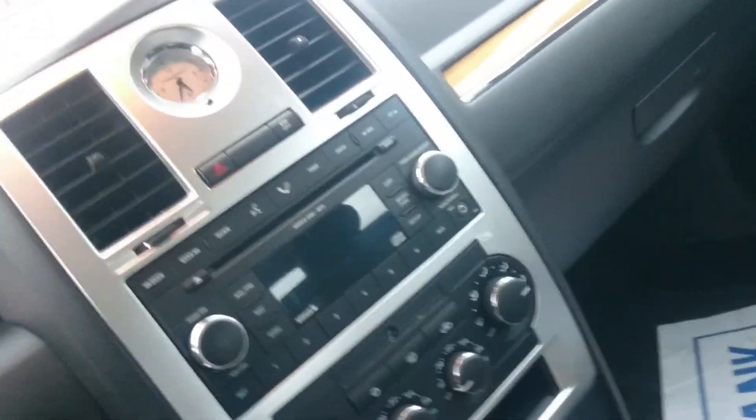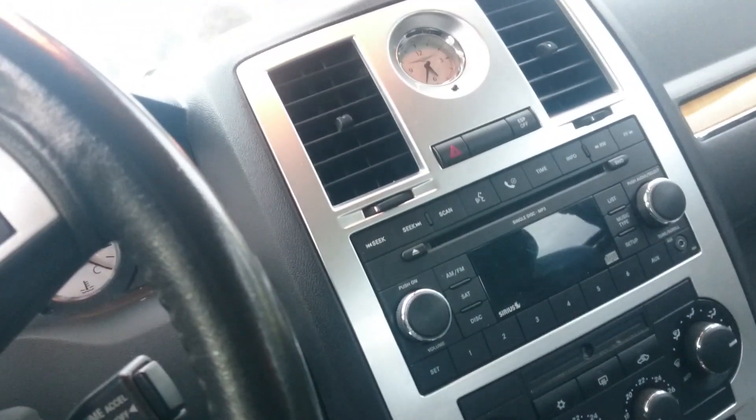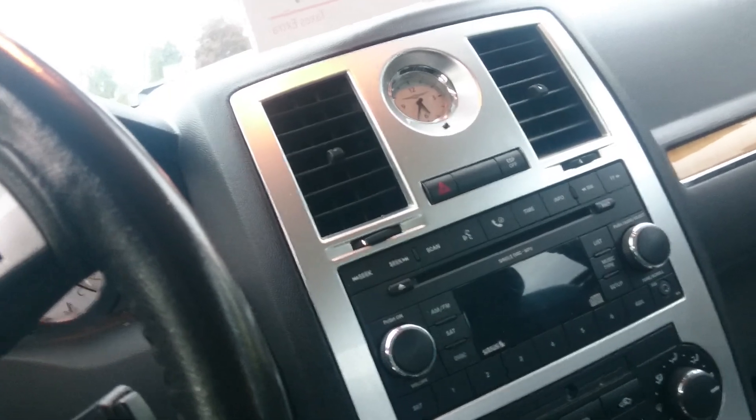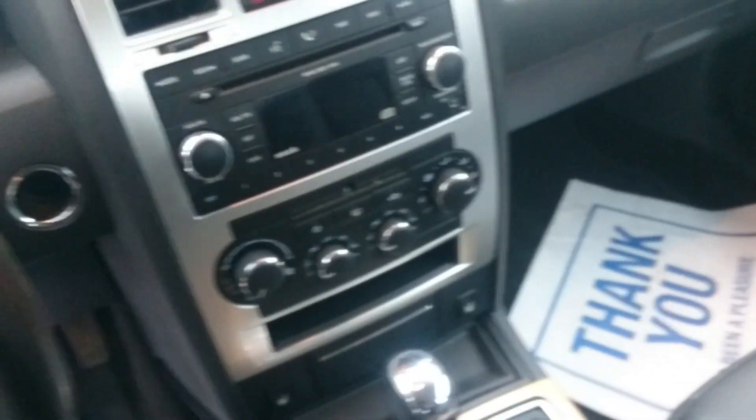Heated seats, everything. Still got an ashtray in it too. So I just thought I'd show you guys — oh, it's got a sunroof too.